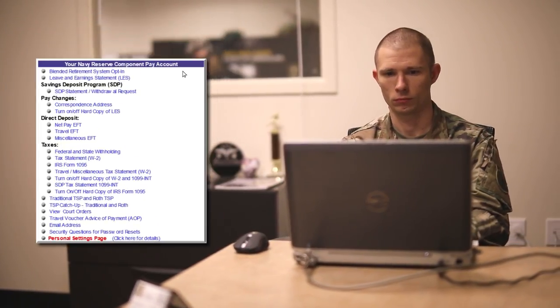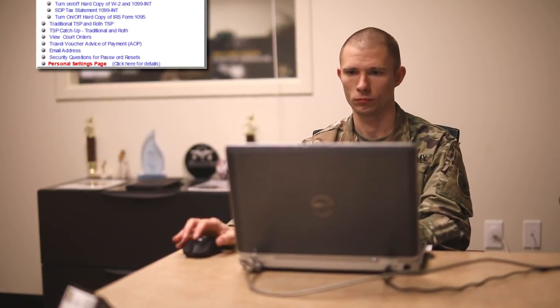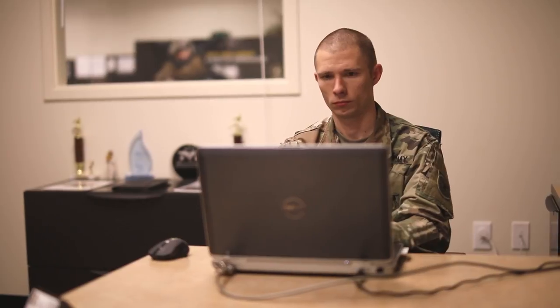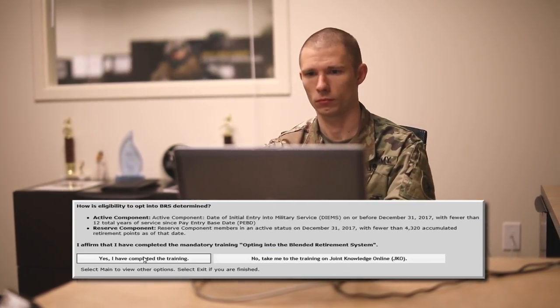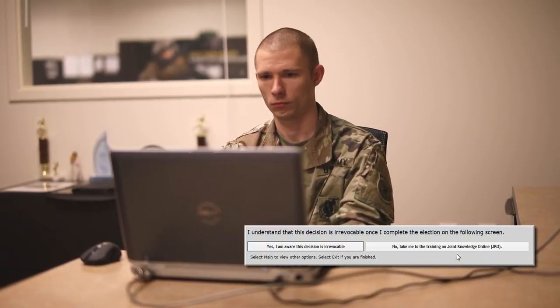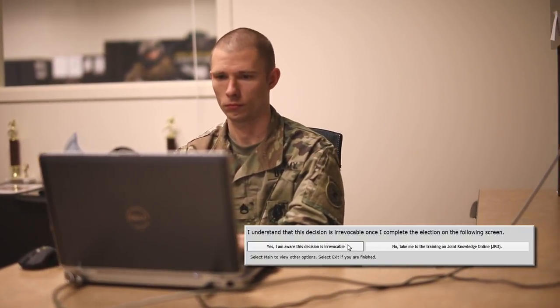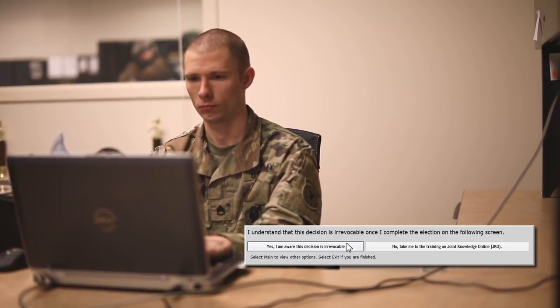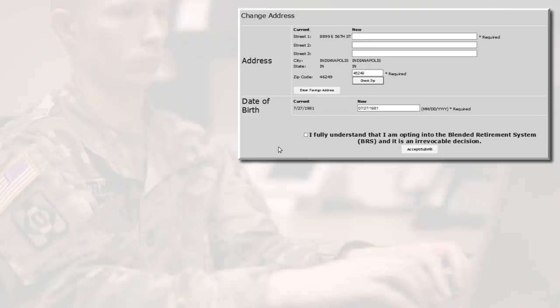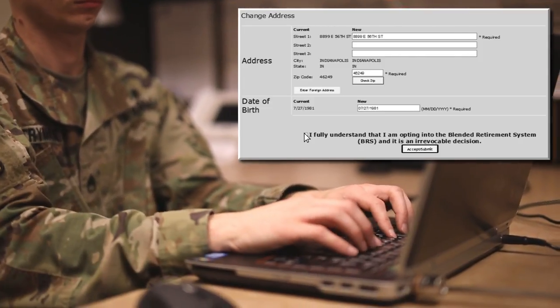Under the main menu, select blended retirement system opt-in. The system will walk you through the opt-in process. You'll confirm you've taken the mandatory BRS opt-in training and certify you understand the opt-in election decision cannot be reversed, even if you change your mind before the December 31, 2018 deadline. Finally, you'll need to verify your date of birth and mailing address for the TSP.